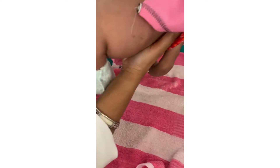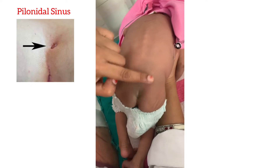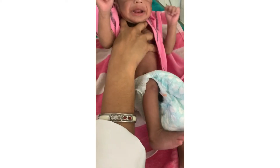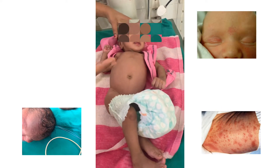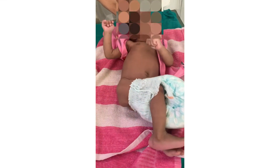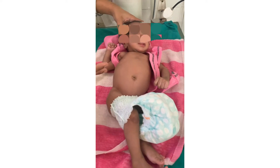Examine the back, especially the lower back and sacral area: look for any neural tube defect, swelling, pilonidal sinus tract, sacral dimple, or tuft of hair. A Mongolian spot is visible here. For the skin: look for any drying, cracking, milia, erythema toxicum, salmon patch, transient pustular melanosis, and Mongolian patch.